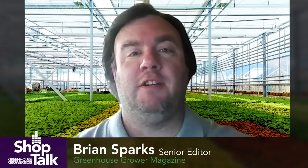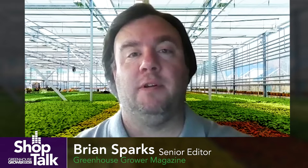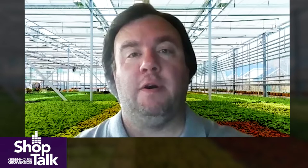Hi, I'm Brian Sparks, Senior Editor of Greenhouse Grower. Welcome to our Shop Talk Tech Tips series on GreenhouseGrower.com. This month we are talking with disease experts to learn more about the most challenging greenhouse pathogens, how growers can identify them, and best practices for controlling them. We recently sat down with Paul Pilon of OHP to talk about powdery mildew. Here's what he had to say.